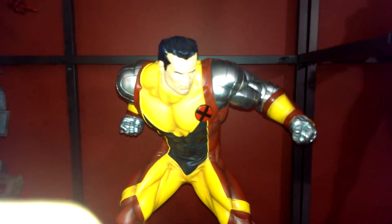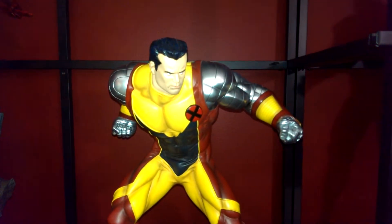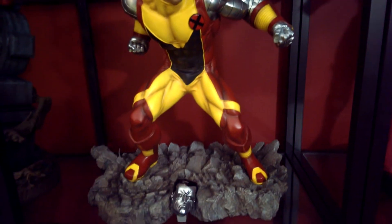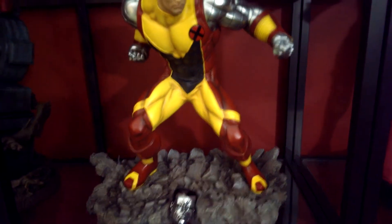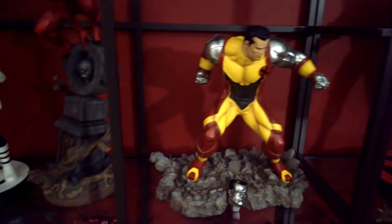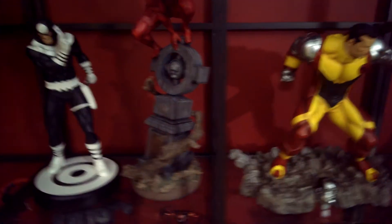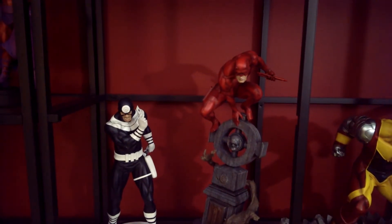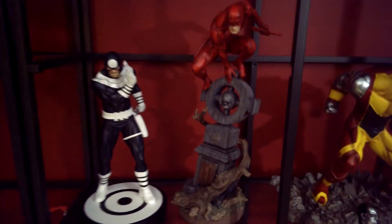I have the Cyclops comiquette. The head is buried here — I don't know where to put it and I didn't feel like leaving it in the box, plus the box is already upstairs in the attic. Of course we have Bullseye and Daredevil.